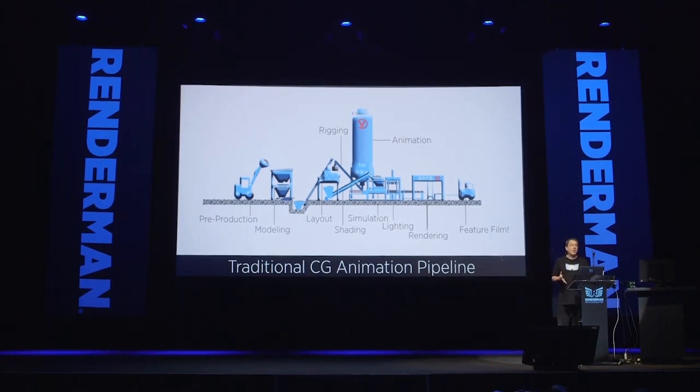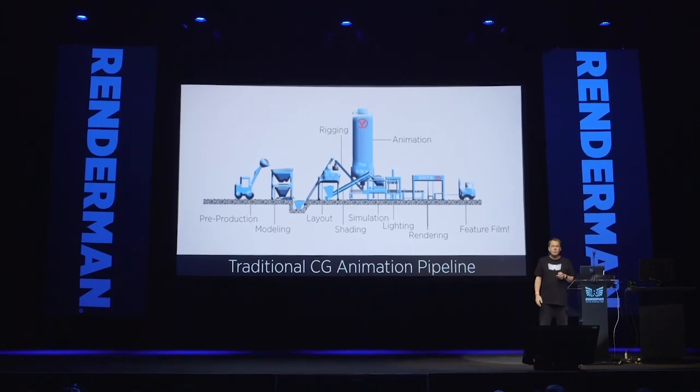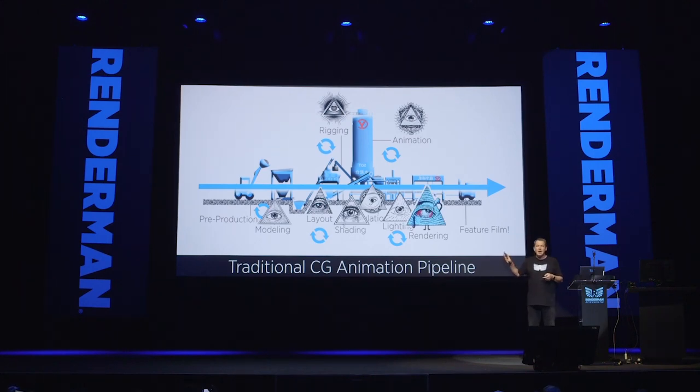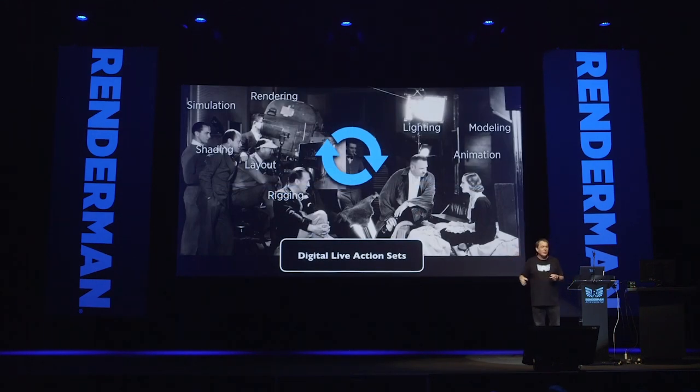Now let's look at our traditional animation pipeline at Pixar and where we're taking it, and how it's evolving at our studio. Traditionally we'd have pre-production, shovel stuff into modeling, then layout, lighting, rendering, and out at the end would be a movie. It was very linear. Even today we still have what I refer to as the VFX Illuminati — folks in modeling who have been doing it for 50 or 60 years, people with really deep knowledge about very specific domains who might not talk to the people in shading, lighting, or rendering.